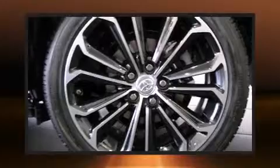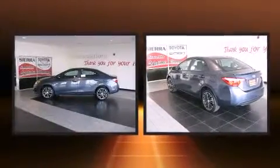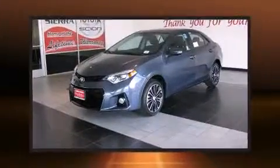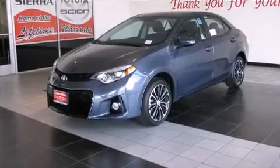Premium sound drives six speakers, providing you and your passengers a sensational audio experience. Toyota ensures the safety and security of its passengers with equipment such as dual front impact airbags with occupant sensing airbag.